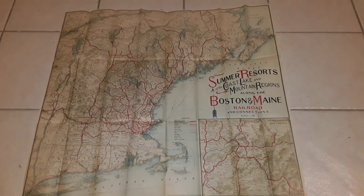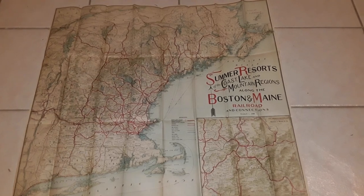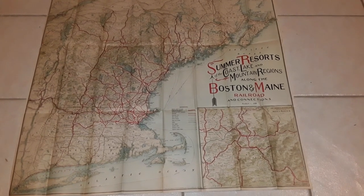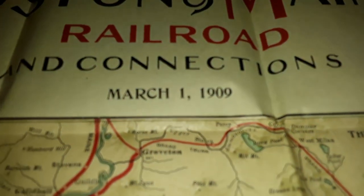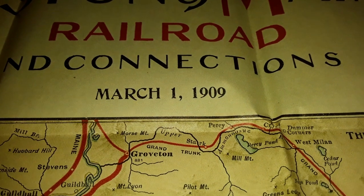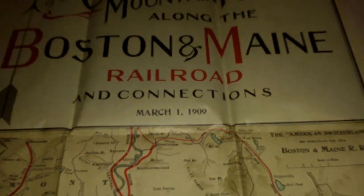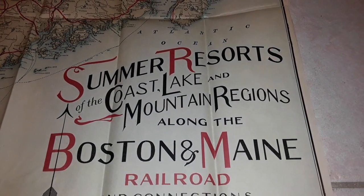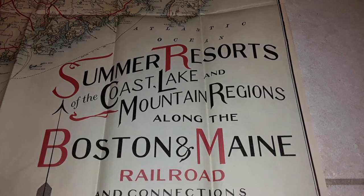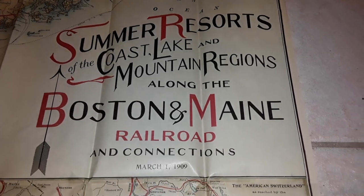This is an original railway map for the Boston and Maine Railroad from 1909. The map is in very good condition for its age, with only minor rips. It covers summer resorts of the coast, lake, and mountain regions along the Boston and Maine Railroad and its connections.